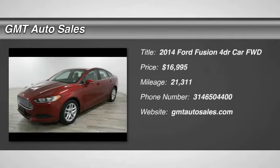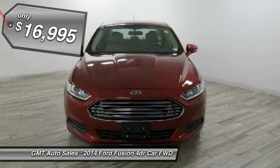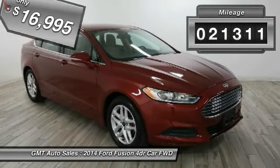We are pleased to show you the 2014 Fusion. You can have both impressive power and great economy in a Fusion, and it is priced below $20,000. This vehicle has less than 25,000 miles.